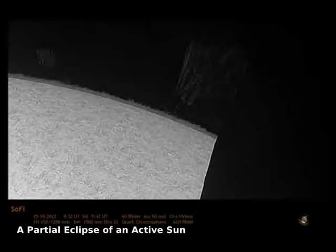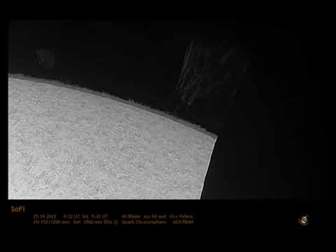Watch for three things in this unusual eclipse video. First, watch for a big dark circle to approach from the right to block out more and more of the sun. This dark circle is the moon, and the video was made primarily to capture this partial solar eclipse last week.